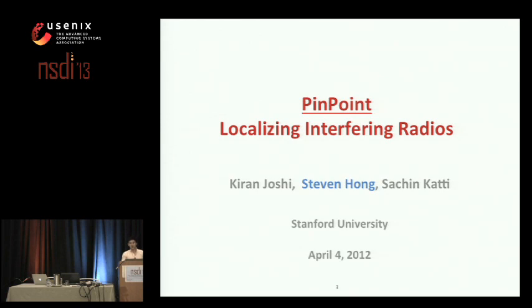Today I'm going to be presenting Pinpoint, which is, as Brad described, a localization system that achieves sub-meter localization accuracy for uncooperative, interfering radios. This work is joint research with my lab mate Kiran Yoshi and our advisor Sachin Khadi at Stanford University.